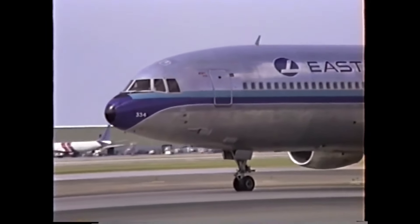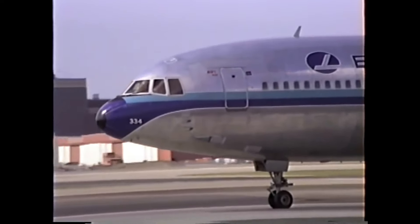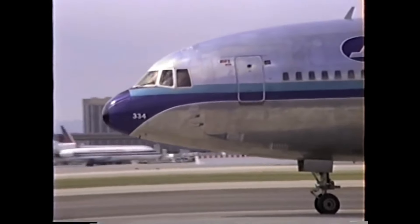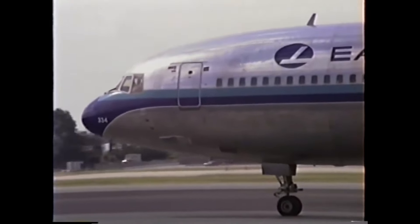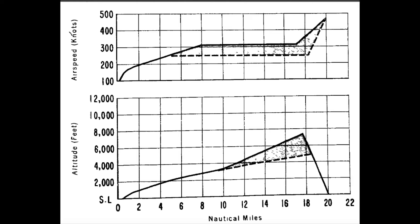Investigators used a DC-8 simulator, performing a number of takeoffs under the conditions of the 25th of February, cross-checking this data with actual DC-8 takeoff data. Without flight recorder data, this was their best hope of filling in the blanks about the last moments of Flight 304. From this, they had a rough idea: the plane climbed to about 7,000 feet at 310 knots, and then for some unknown reason, dived into the water.